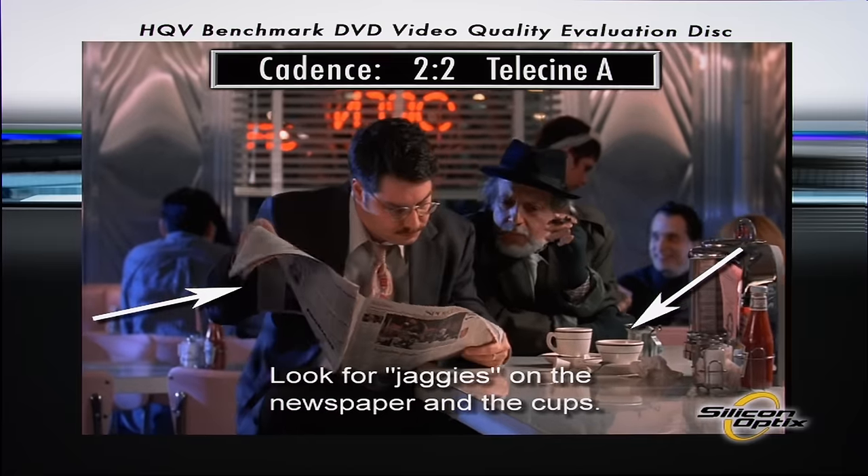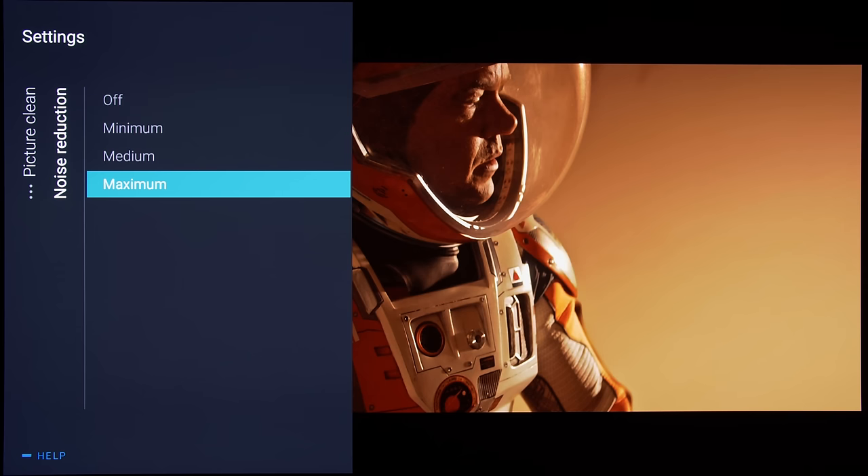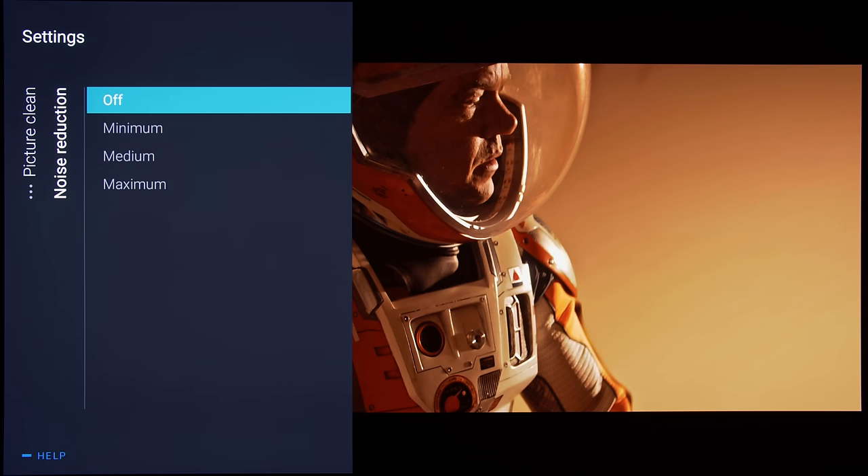Despite featuring a coprocessor in its P5AI dual picture engine, the Philips 937 still manifested some posterization in the skies of The Martian, which weren't smoothed out by engaging noise reduction even on the maximum setting, since there is no other smooth gradation or decontouring filter in the user menu.